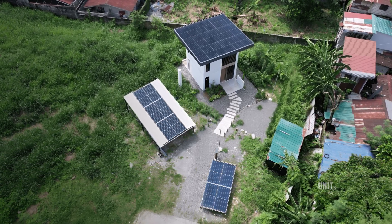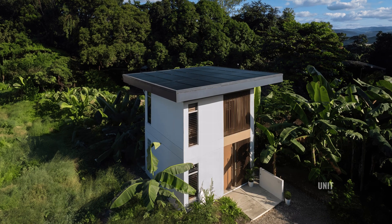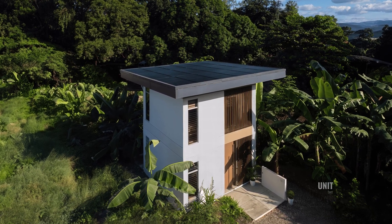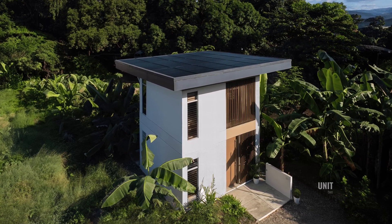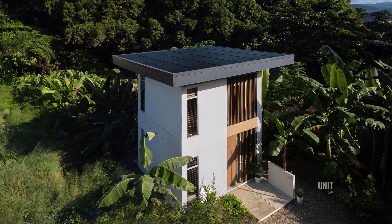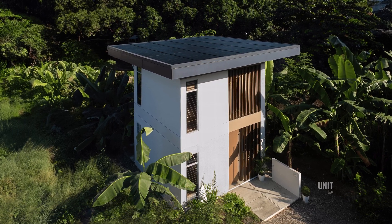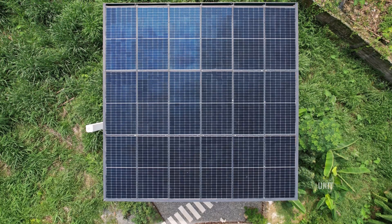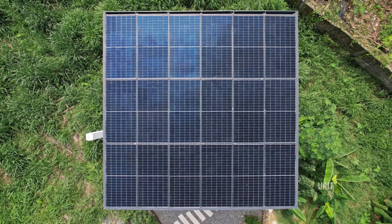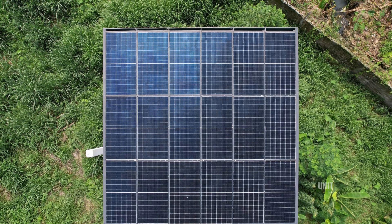At the core of this innovation is Billion Bricks' proprietary Power Shade technology, an integrated solar roofing system that goes beyond just generating clean energy. It serves as a durable roof, a thermal shield against the heat, and a financial asset. This turns the home into an energy-positive unit that produces more electricity than it uses. Excess power can be stored or sold back to the grid, creating long-term savings and even income for the homeowner.